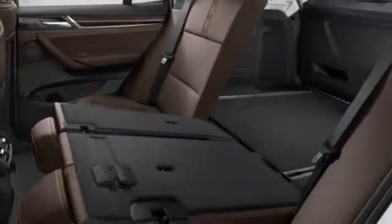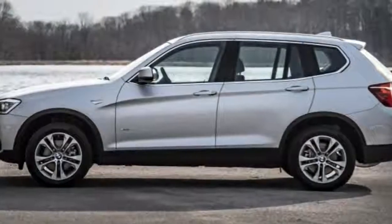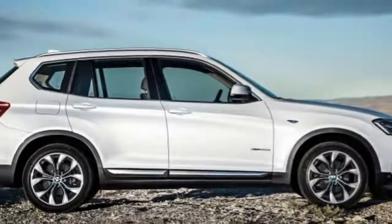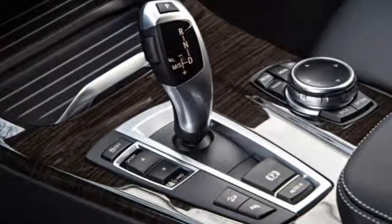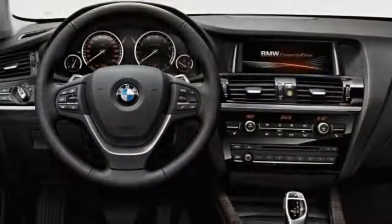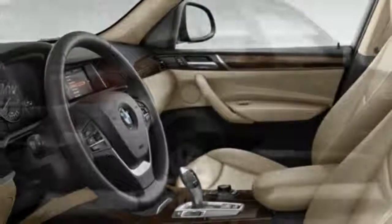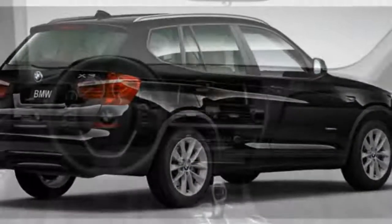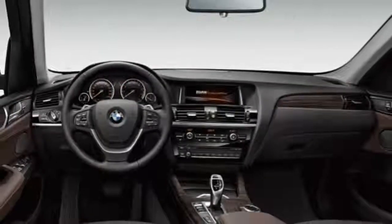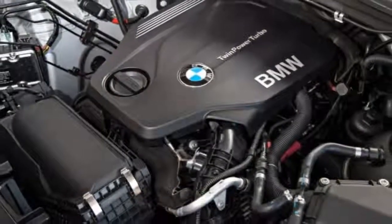The X3's interior is classic BMW — from its traditional analog gauges to its sensible ergonomics and restrained sense of style. Most surfaces are covered in high-quality, rich-looking materials, while the center stack cants slightly toward the driver for a more intimate feel. The various knobs and buttons become familiar in short order. It's a traditional layout overall, but we wouldn't call it dated.